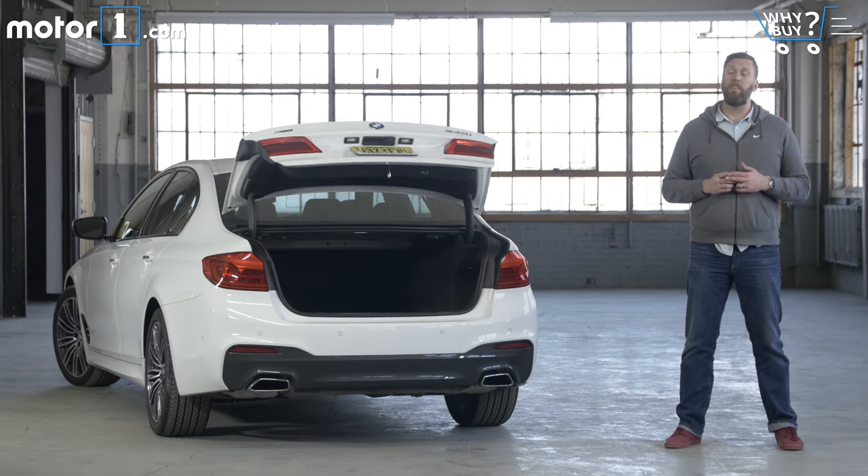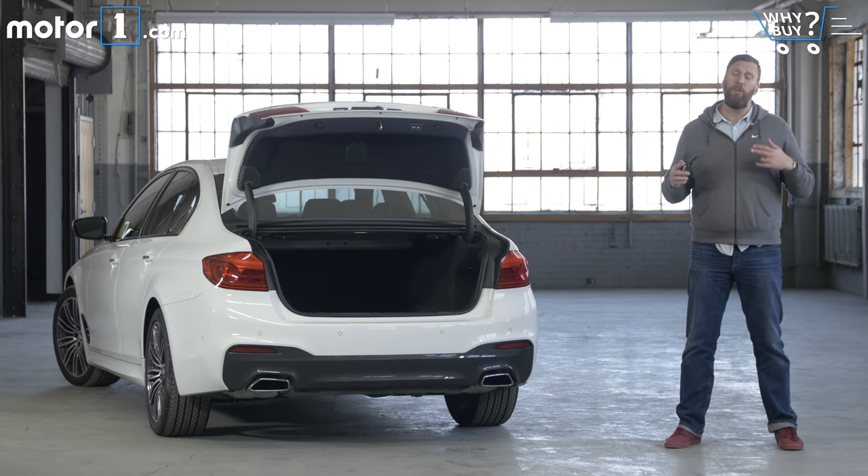How's the storage? Available storage space in the 5 Series, nearly 19 cubic feet, dwarfs everything else in the class. There's plenty of room for strollers, shopping bags, or a full set of travel gear.